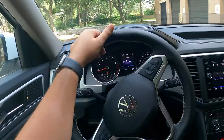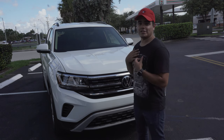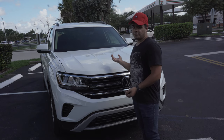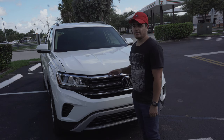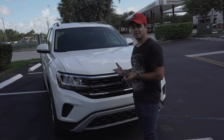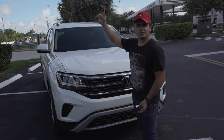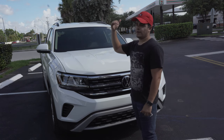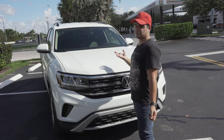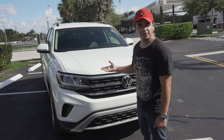That was my review on the 2021 and a half Volkswagen Atlas. I personally like it — this is our family car. Big truck, third row — if you need something to fit your family, I recommend it. I give this car an 8 out of 10. In this category of third-row SUVs, the higher-end options are the Cadillac Escalade, Infiniti QX80, and Lincoln Navigator, but those are $100,000 trucks. This is $45,000 brand new — pretty good price.